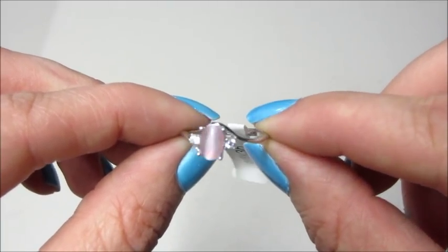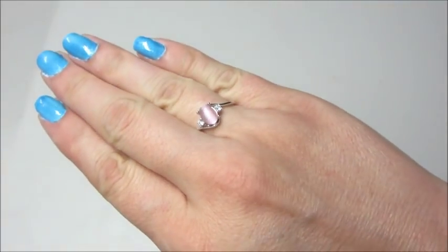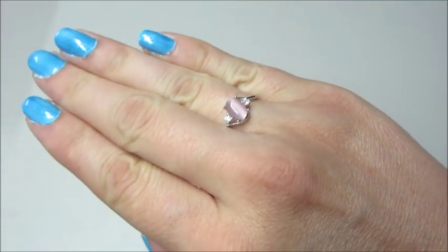If you would like to see other rings I've gotten from this company, I will put my playlist below. As always, thank you so much for watching — bye guys!